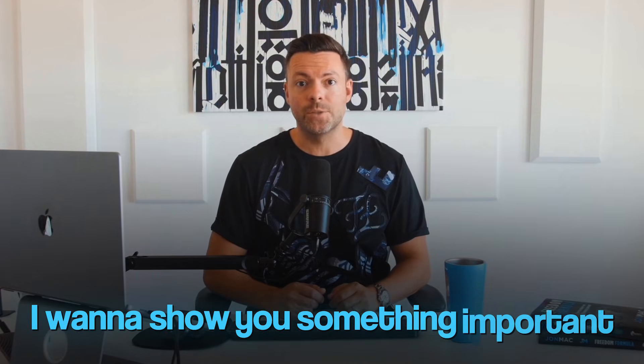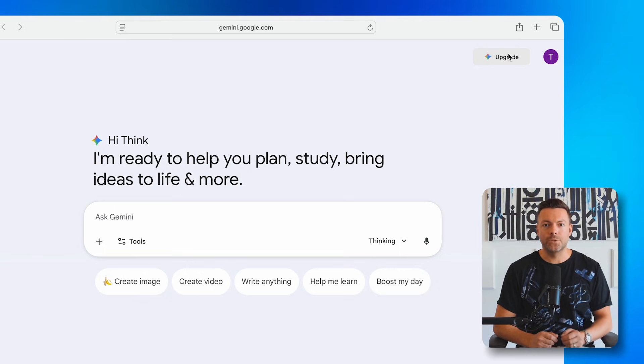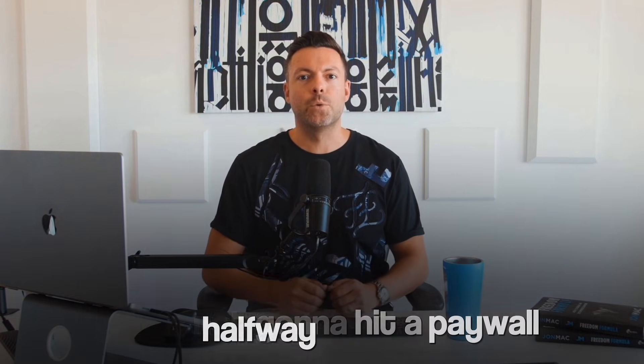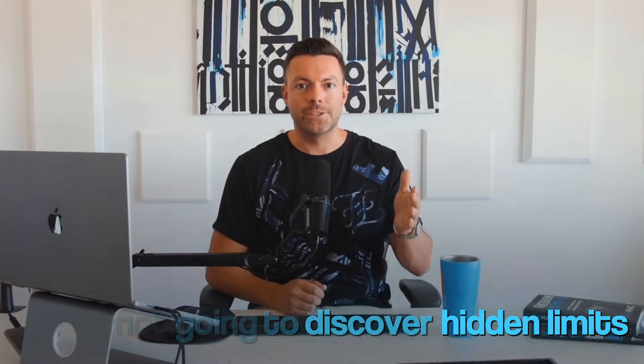Before we get started, I want to show you something important. I'm here inside my Gemini account, and if you look on the top right, it says upgrade, which means I am on the free plan. If I click on it, you'll see it's asking me to pay $20 a month for the Google AI Pro plan. I'm showing you this to prove that everything I'm doing here is 100% free — no paywall, no credit card, no hidden limitations.